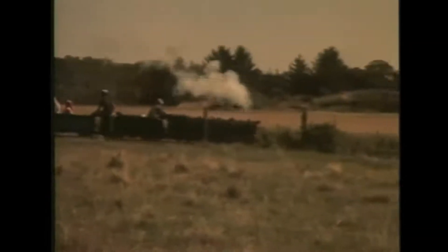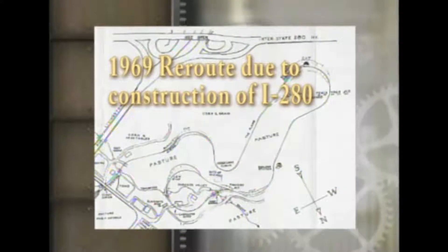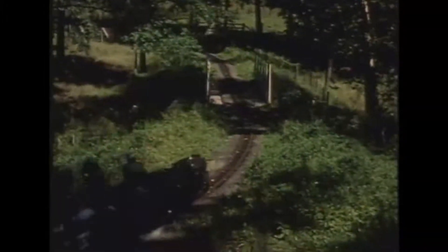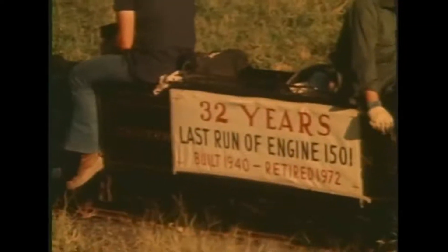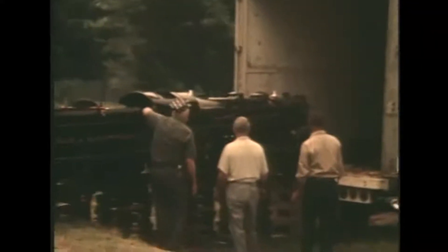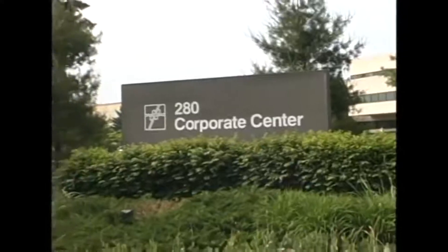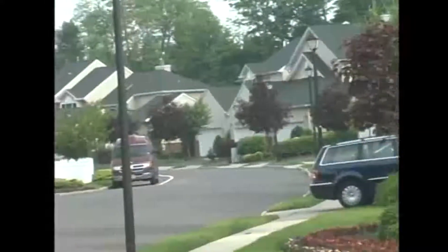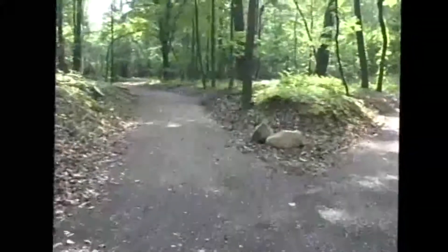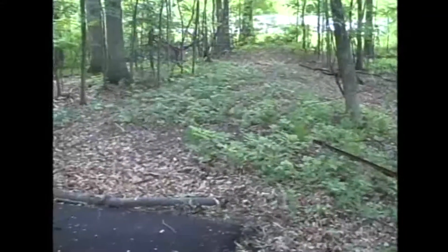The construction of I-280 forced a reroute in 1968, when the Department of Transportation refused to allow the track underneath. The last run occurred in 1972, at which point the 1501 was donated to the Henry Ford Museum in Dearborn, and the rest of the items stored for over 25 years. The increasingly valuable farm property became a business park and housing development. The Centerville and Southwestern, one of the true scale railroads in America, had carried over 200,000 passengers without incident.